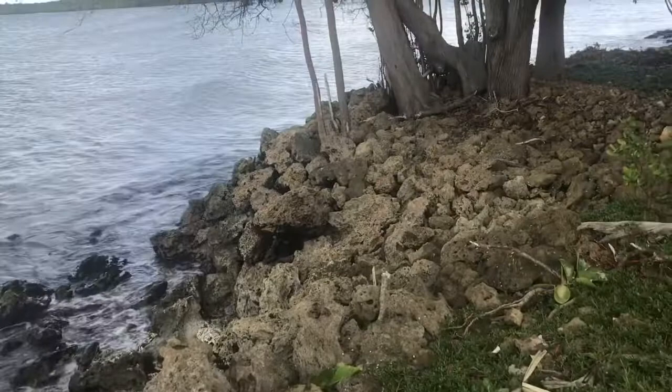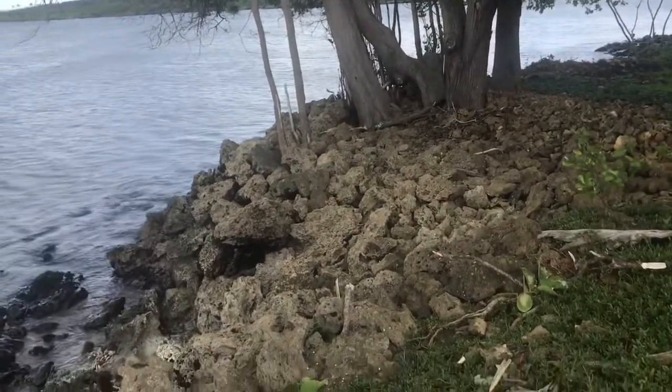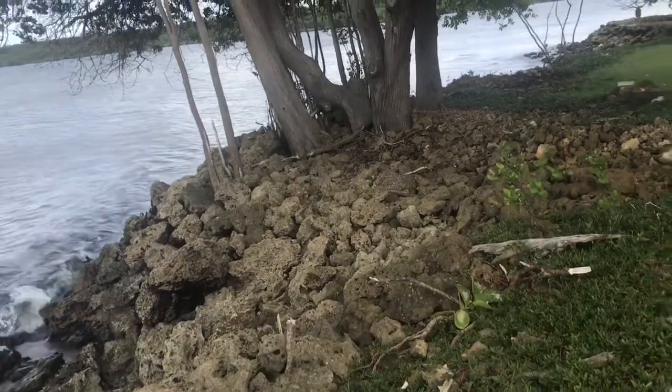This is rock in front of my house. This is the coral that I put there five years ago, which seems to be holding out.